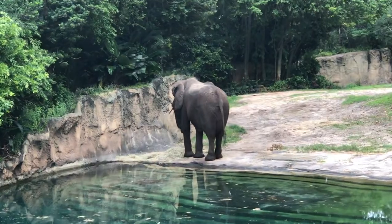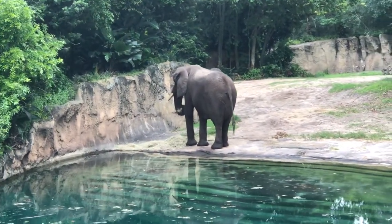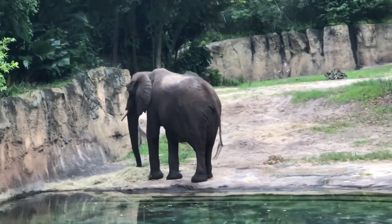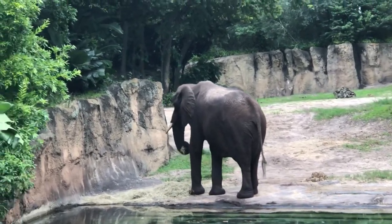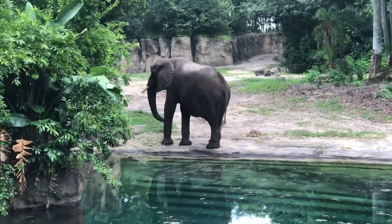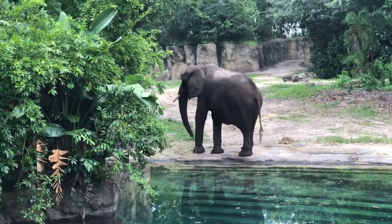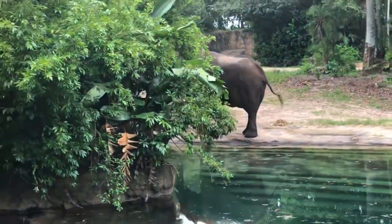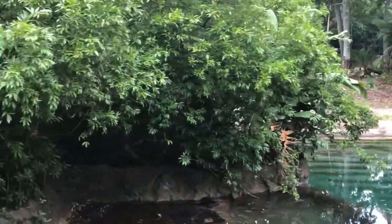I can tell that is an African elephant just based on its ears — its ears do resemble the continent of Africa, and that's a big one as well. Quite a beauty. Now based on the elephant's size and the fact that he is by himself, I would say that is probably a male elephant.